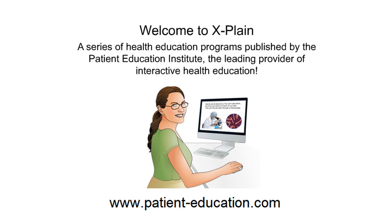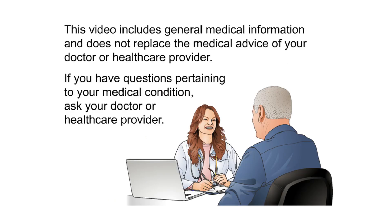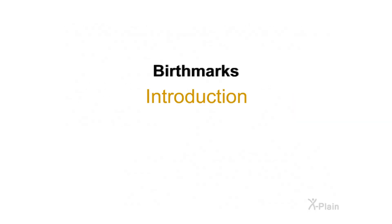Welcome to the Explain series of health education programs published by the Patient Education Institute, the leading provider of interactive health education. This video includes general medical information and does not replace the medical advice of your doctor or health care provider. If you have questions pertaining to your medical condition, ask your doctor or health care provider.